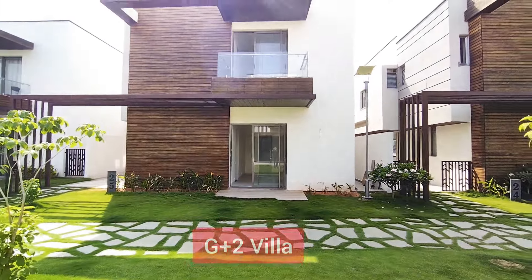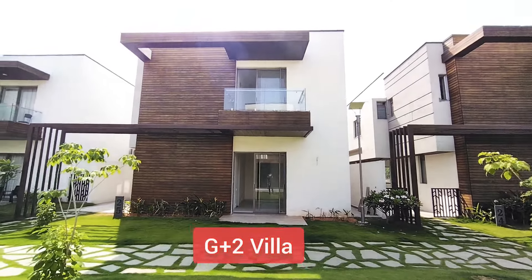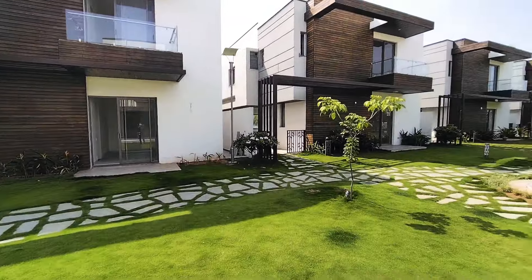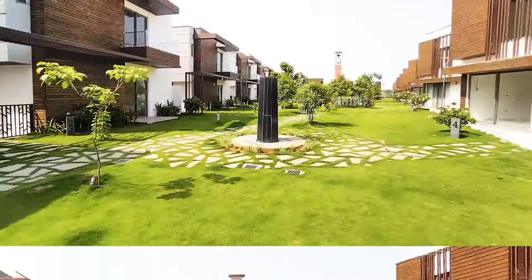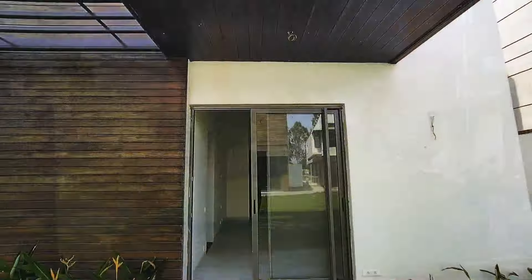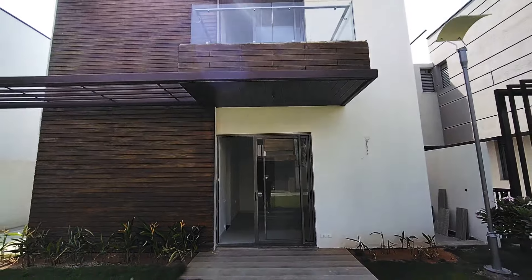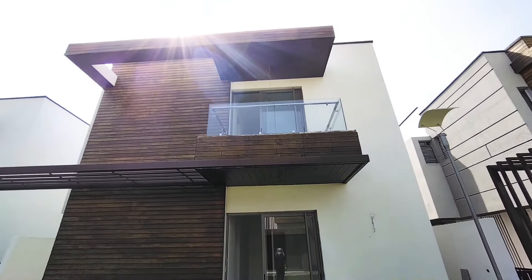You have all amenities — clubhouse, swimming pool, gymnasium, kids play areas, a lot of greenery, a clock tower, and this is the villa. Let's have a look at it from the side.